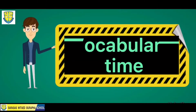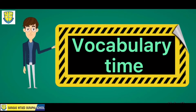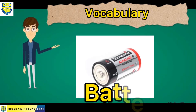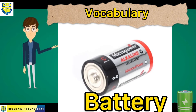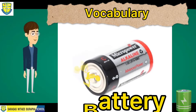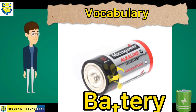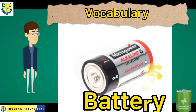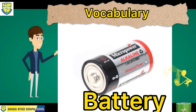Now let's proceed with our vocabularies. Our first vocabulary word is battery. Let's spell the word battery — it's B-A-T-T-E-R-Y, battery.